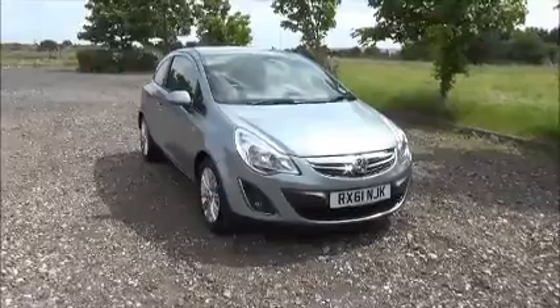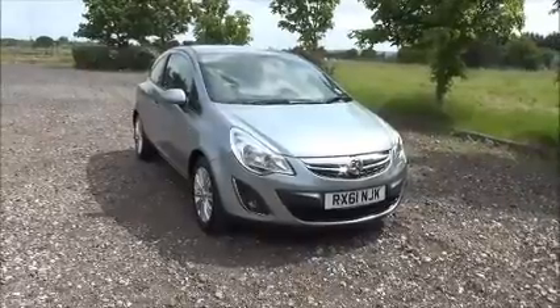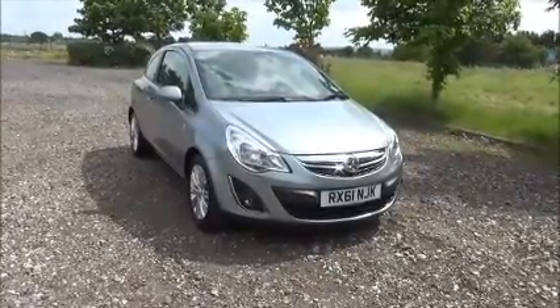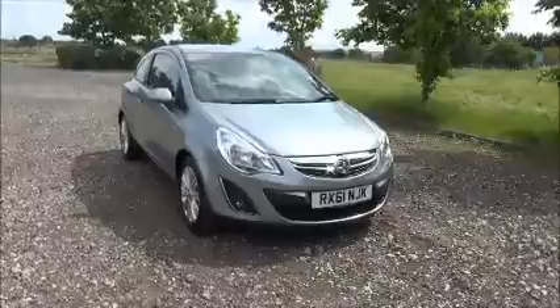Finished in silver, the car was registered in November 2011 and as you can see is on a 61 plate. This car has a warranted mileage of 20,220 miles. The Corsa has a CO2 figure of 129, which equates to a road fund license fee of £110 annually.